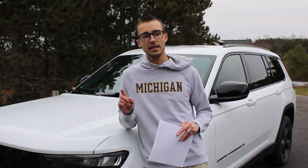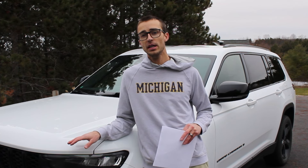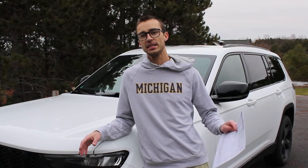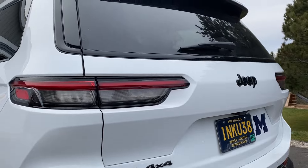One thing that made me more likely to purchase this vehicle is that it was a CPO — a certified pre-owned vehicle — which means it has a little bit of an extended factory warranty for just the driveline, the powertrain.